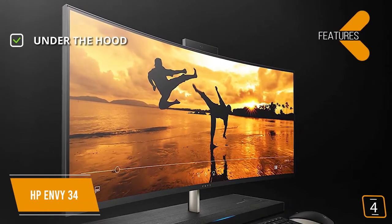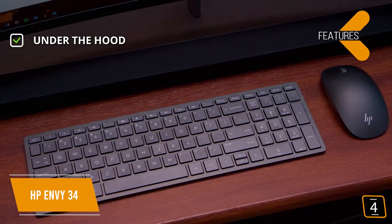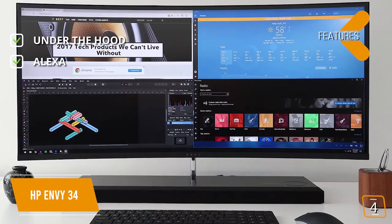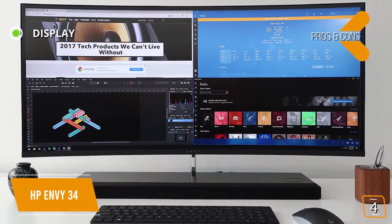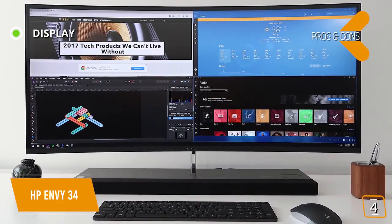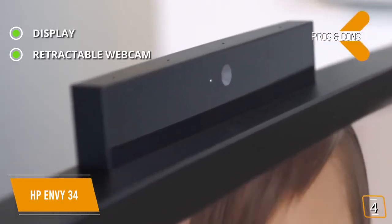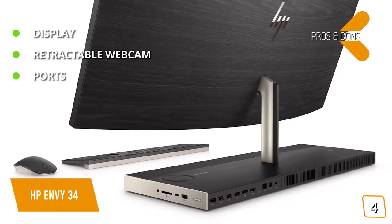The key features are, under the hood: an Intel Core i7 with 16GB of RAM, NVIDIA GeForce GTX 1050 graphics, and 256GB SSD plus 1TB HDD. Amazon Alexa is built-in so you can control your smart home. The pros are — Display: a 34-inch curved ultra-wide 3440x1440 QHD IPS screen delivering fantastic colors and a 178-degree viewing angle. Retractable webcam: a nice security feature so you can be rest assured no one's watching when you're not using the camera. Ports: lots of ports including a 3-in-1 media card reader.